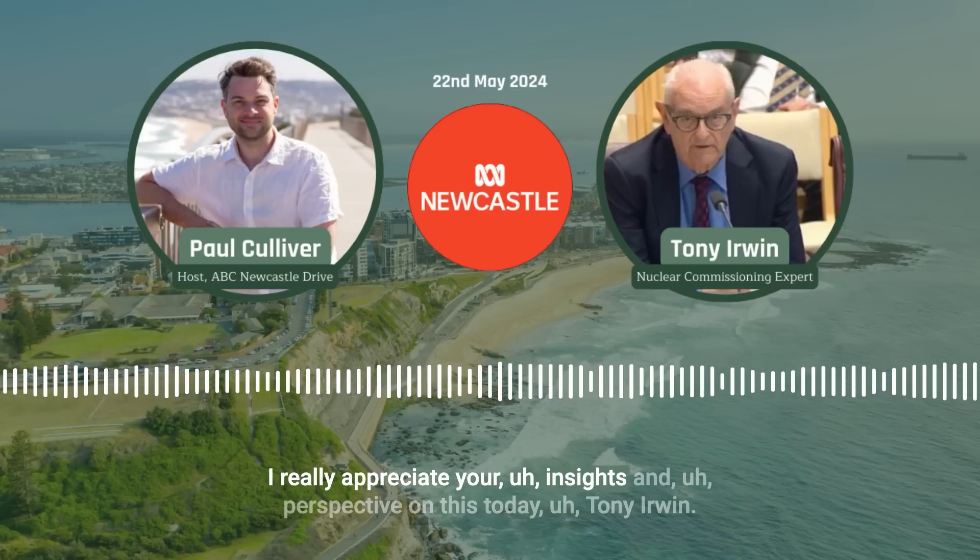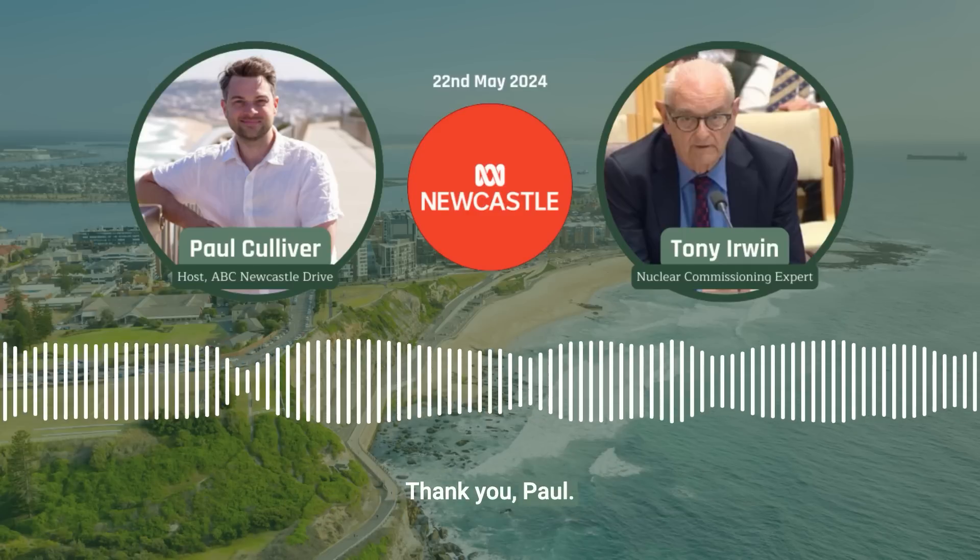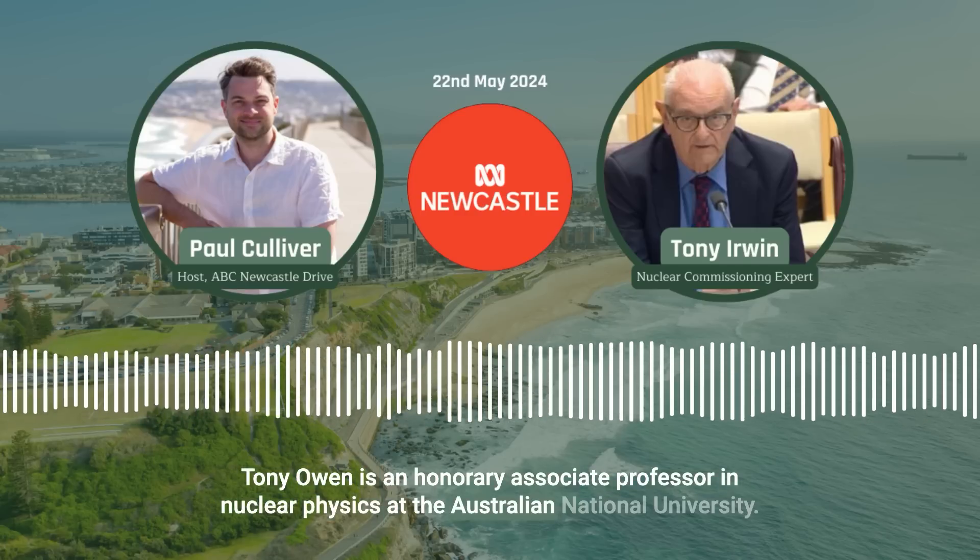I really appreciate your insights and perspective on this today, Tony Owen. Thank you so much. Thank you, Paul. Tony Owen is an honorary associate professor in nuclear physics at the Australian National University.